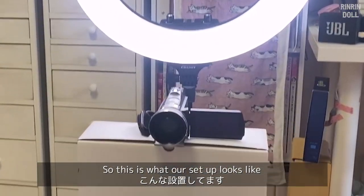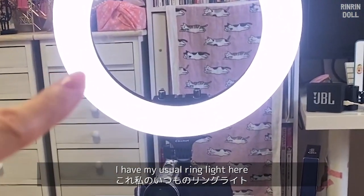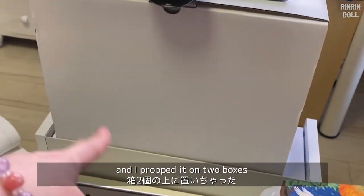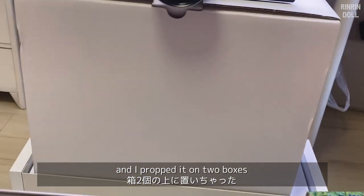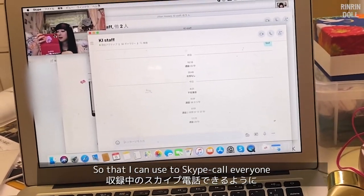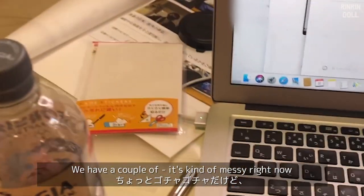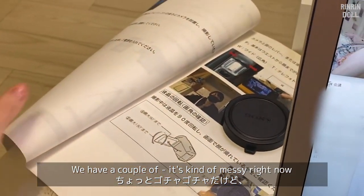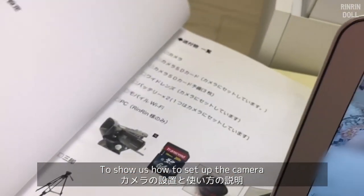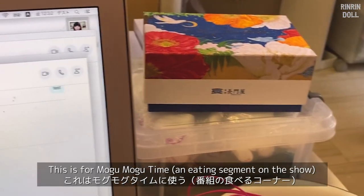This is what our setup looks like. I have my usual ring light here. They sent over a handy cam and I propped it on two boxes. They also sent over a laptop so that I can use it to Skype call everyone. It's kind of messy right now — they have a couple of instruction manuals to show us how to set up the camera.